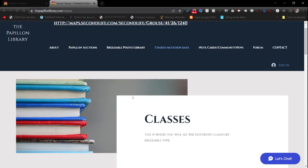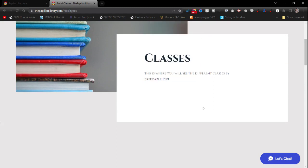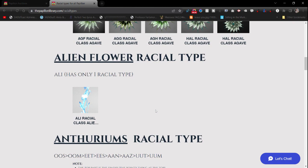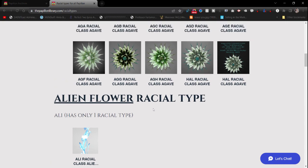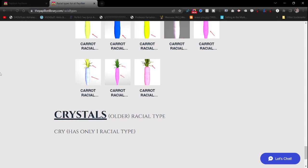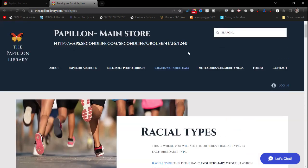Racial Classes will cover all the different racial classes for each breedable in alphabetical order. Then Racial Types — note that racial classes and racial types are two different things. Here I'm showing a physical visual representation of what each racial type looks like, with no mutations if I can avoid it. For something like Alien Flowers that only have one racial type, I'll just show that flower. I got through Crystals and then clearly hit a wall that day.